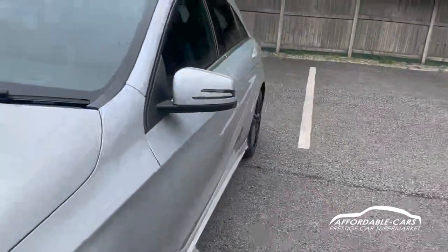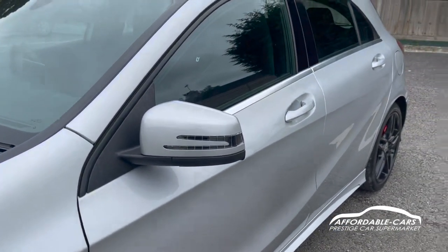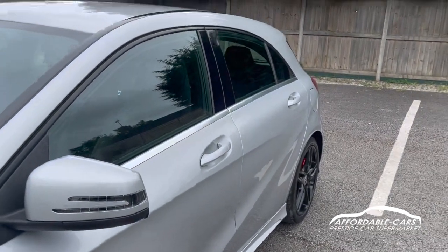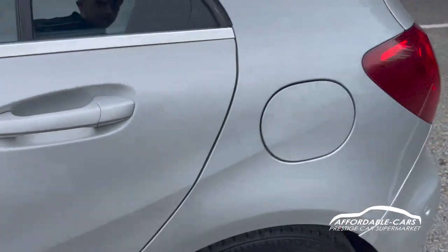If we go to the sides, you have your matching colour wing mirrors to the body colour, you've got your indicators on there too with black housing, lovely chrome trim going along the bottom of the window and black trim on the top, black B-pillars, and matching colour door handles to the body as well.